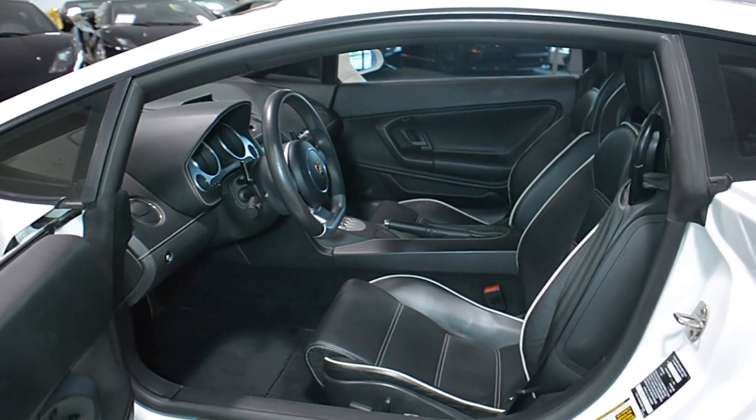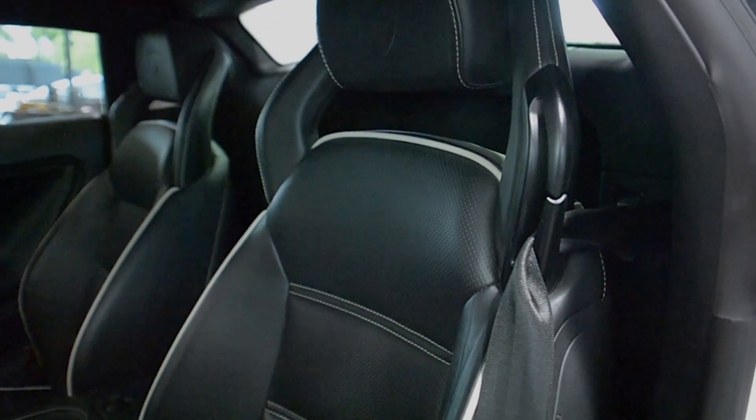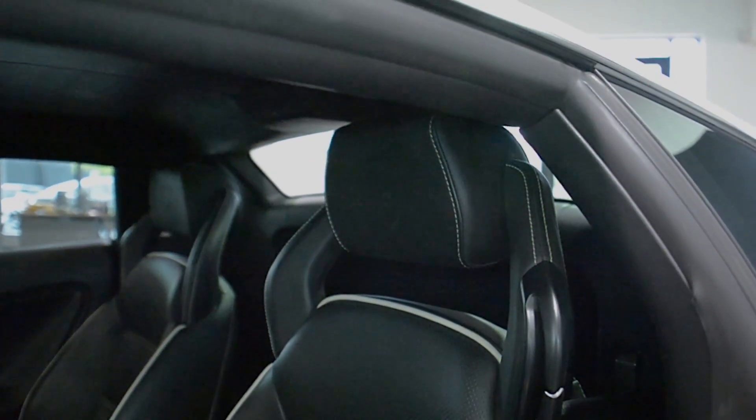This car is finished in a beautiful Bianco Montaceros exterior color, with a Nero Perseus full-leather interior along with sport leather and white contrast piping and stitching throughout.